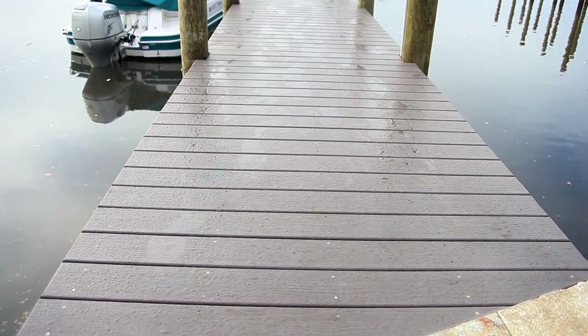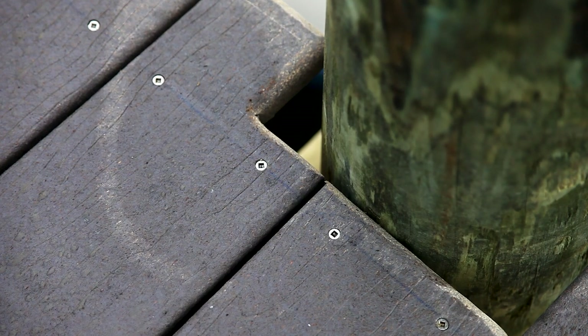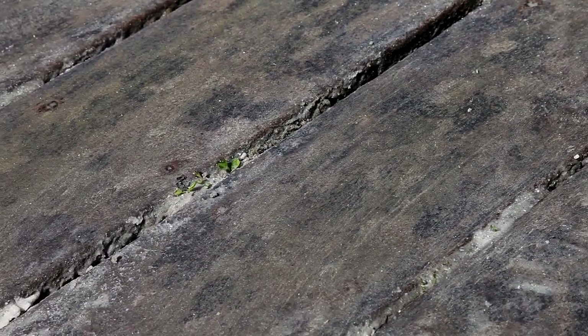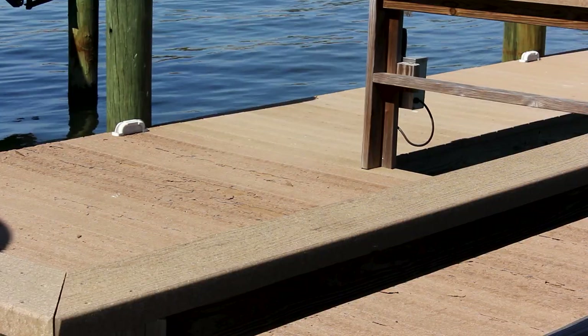Composite deck and dock materials have built a notion that they are maintenance free. For years composite decking manufacturers have advertised their products as maintenance free. Eventually there were some class action lawsuits that followed once homeowners found that these products were not maintenance free. On top of that, some of these man-made composites have held up well and some have completely crumbled, causing more class action lawsuits for these decking products.